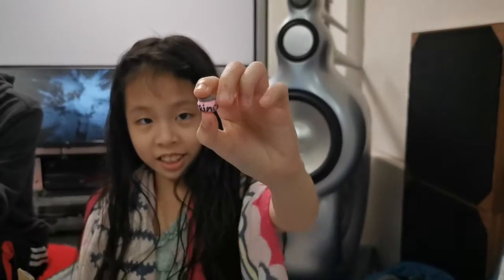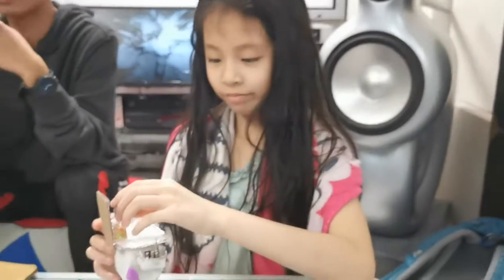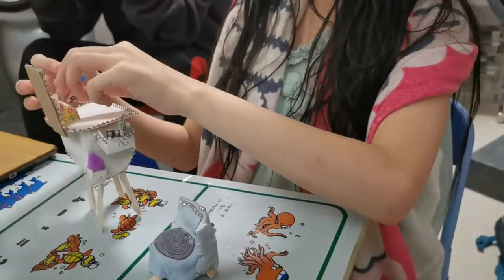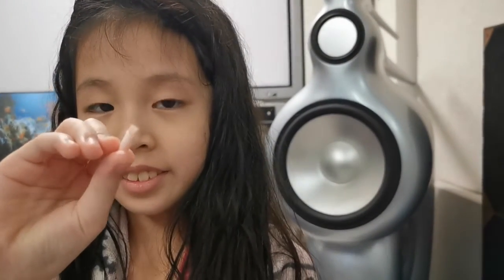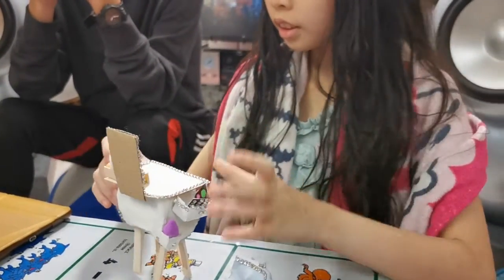This is the skin care lotion. This is some sort of lotion, I don't know. This is the brush. This is the brush on.